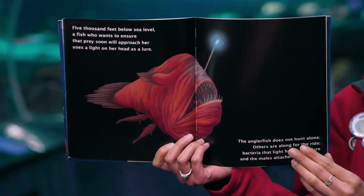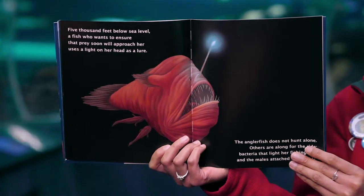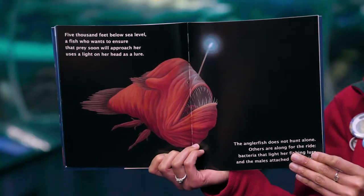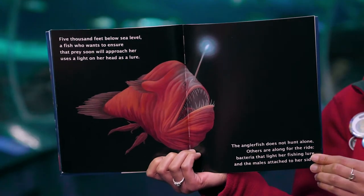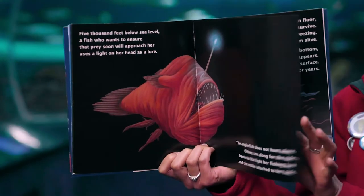Five thousand feet below sea level, a fish wants to ensure that prey will soon approach her water. The anglerfish does not hunt alone — others are along for the ride: bacteria that light her fishing lure and the males attached to her side.